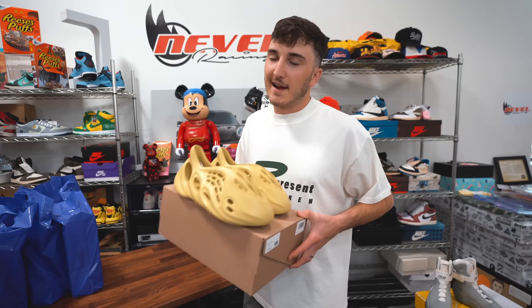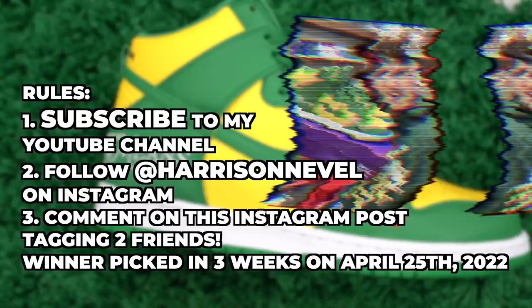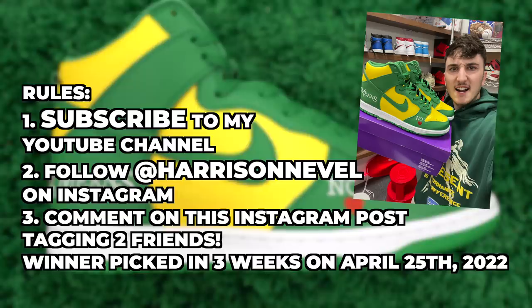I'm announcing a brand new giveaway — a personal pair of mine that I got for retail: the Supreme Nike SB Dunk High in the Brazil colorway, one of my favorites. I'm giving away my size 11. The rules are simple: subscribe to the YouTube channel, follow me Harrison Neville on Instagram, and comment on the Instagram post linked in the description tagging two friends. I'll be picking the winner in three weeks on my Instagram stories. Last giveaway we did the patent Bred Jordan 1s and the winner loved them, so go ahead and enter.